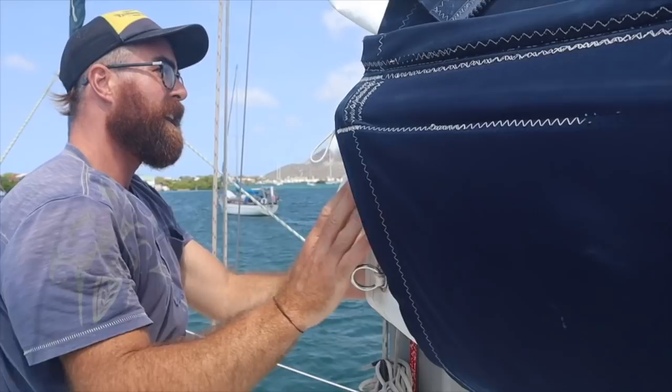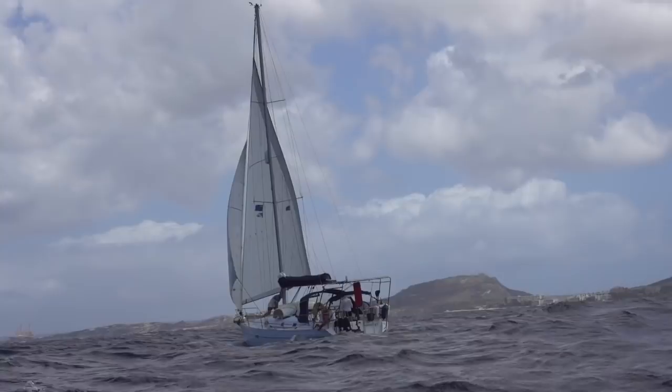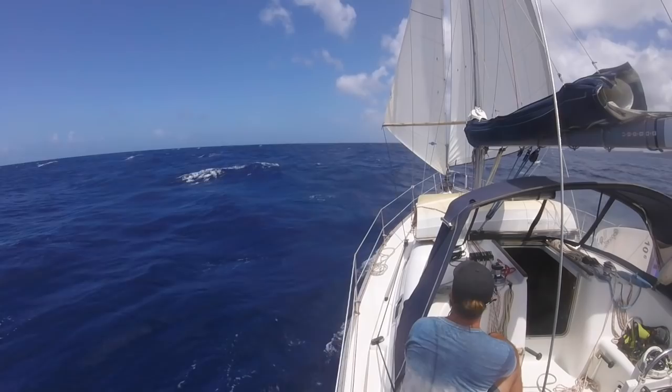In terms of other sails, we've obviously got our big Genoa on the roller furler — that was original when we bought the boat. We also bought two second-hand sails: a smaller headsail, about a number four size, which we fly from the removable inner forestay, and a storm jib which we'd fly off the removable forestay as well if we ever needed it. We haven't needed it yet and hopefully we won't — cross fingers, touch wood.